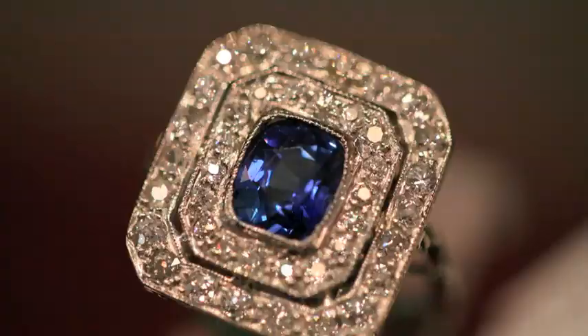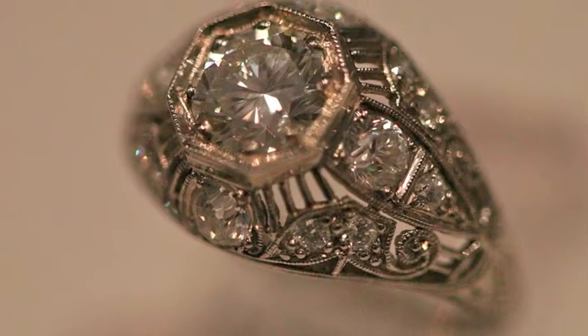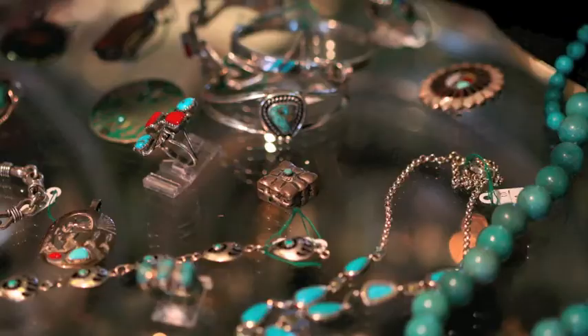We love jewelry. We're passionate about jewelry. We have sapphires, emeralds, and rubies. And we're real strong buyers too. If you're ever going to sell something, people sell things for gold but there's a lot more value there. We're very educated in the estate jewelry market.